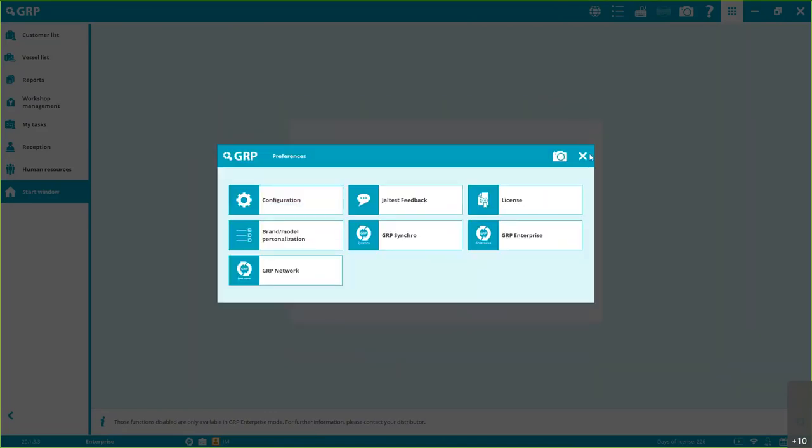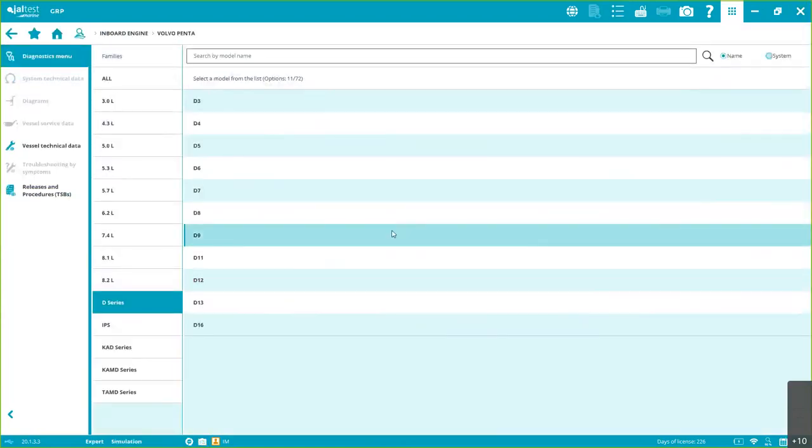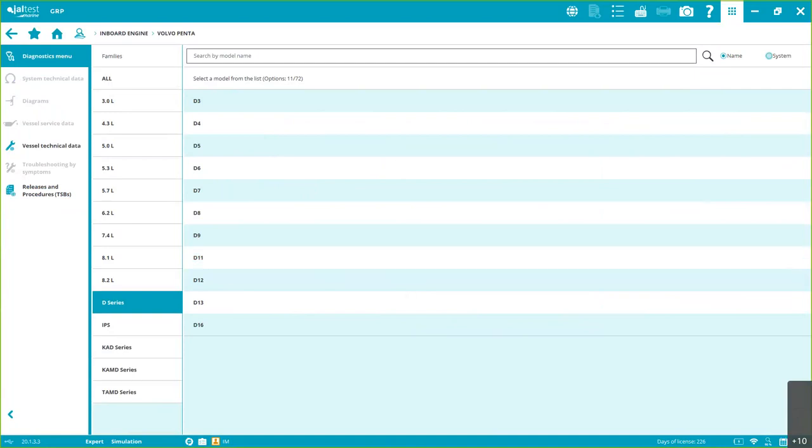If you have GRP Synchro activated and your computer gets damaged or lost, don't worry — all your data is stored on our servers for free. Just install the software on another computer and retrieve everything.